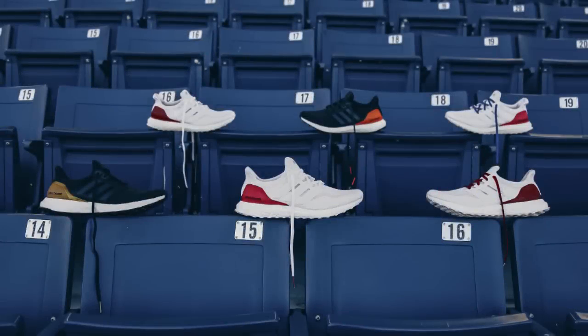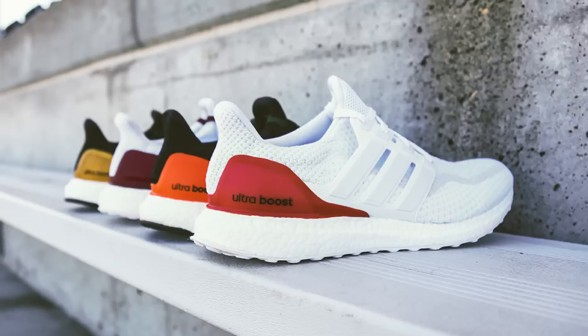Moving into this week's news, Adidas shared images of several college-exclusive Ultraboost colorways designed exclusively for their partner schools, including Arizona State, Indiana, Kansas, Louisville, Miami, Mississippi State, Nebraska, North Carolina State, Texas A&M, and UCLA. Although no public release information has been announced, the Texas A&M colorway did release direct from the school's online merchandise shop, so stay tuned for potential release updates.